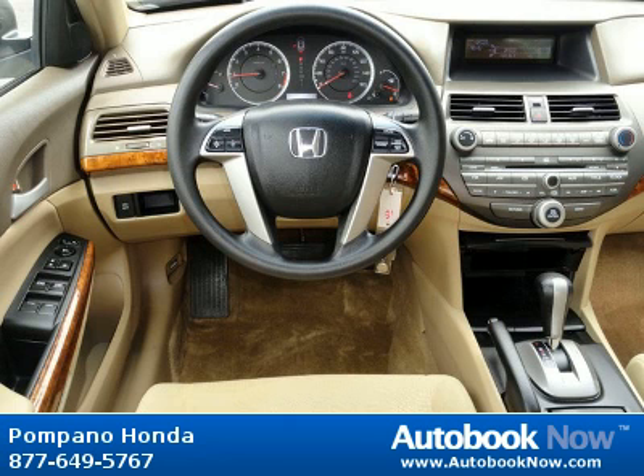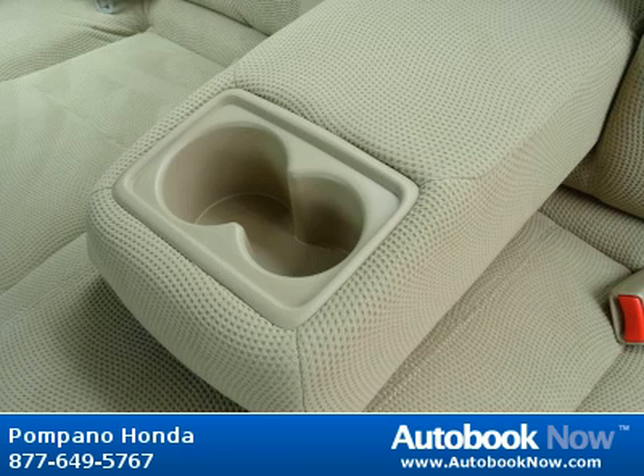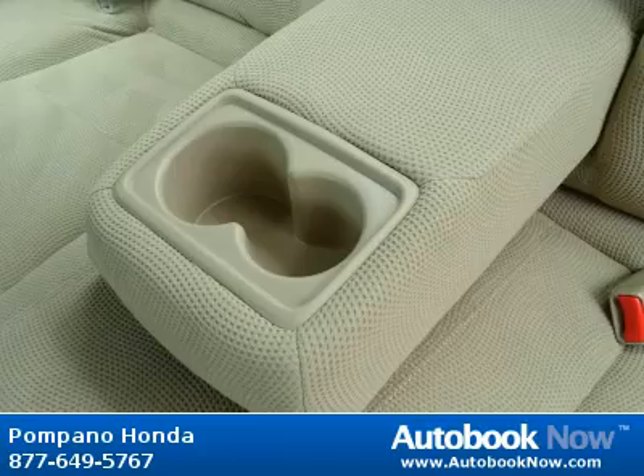Features include dual chamber front seat side airbags, emergency interior trunk opener, latch child safety seat anchors, security system, and much more. Visit autobooknow.com for more details.